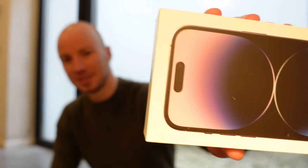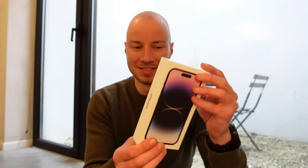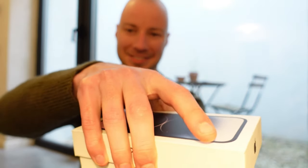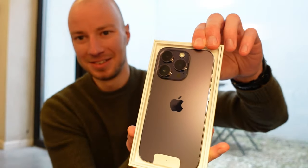And a charger brick, basically — because only the cable comes included with this phone. Let's begin opening it. It has two nice strips. First impression: oh, it's a very nice purple color!